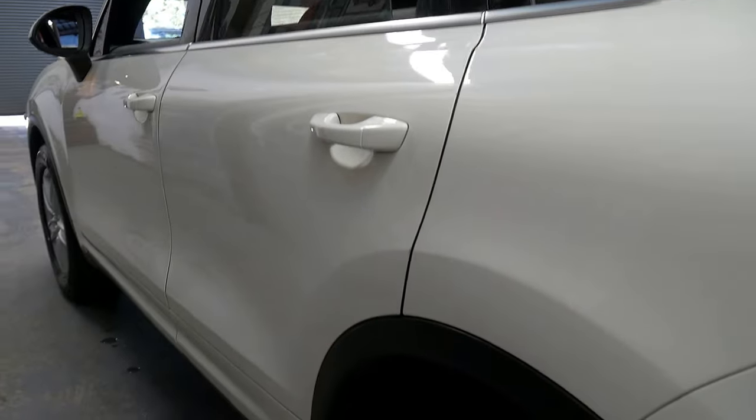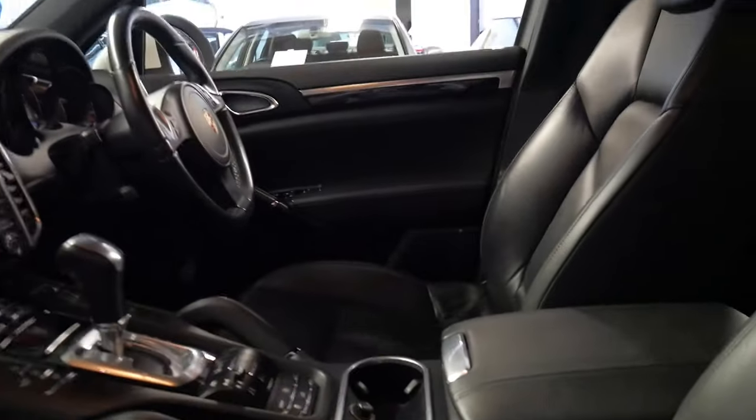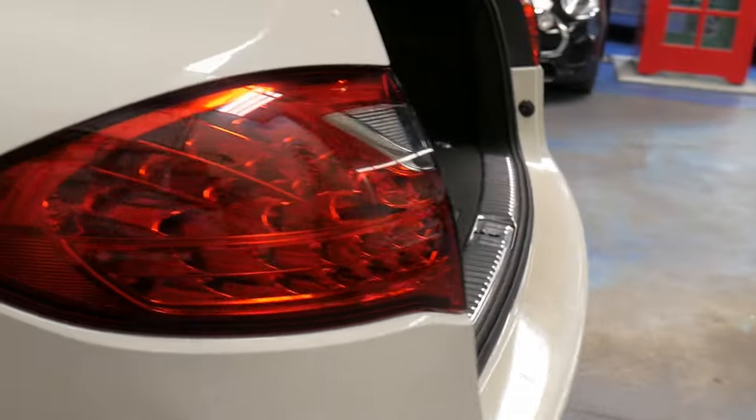Looking down the side there's literally not a dent or scratch mark on this car. It really needs to be seen to be appreciated, it's in such beautiful condition. I'll just show you the logbook quickly.